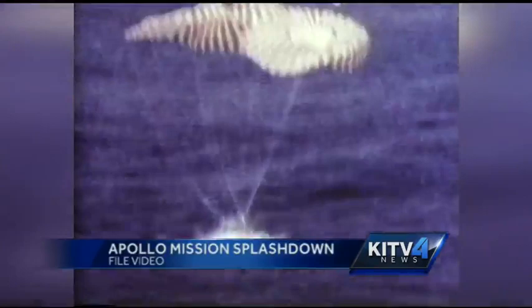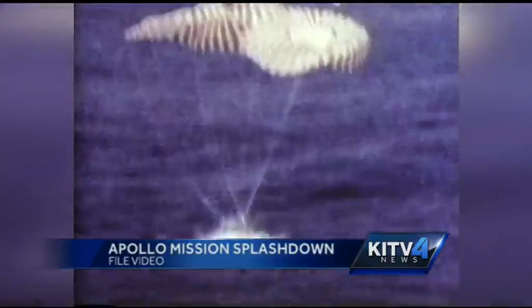Each time after splashing down in the Pacific, both capsules and crew members arrived in Hawaii on their way back to Houston. Hawaii's role in space exploration remains strong to this day.